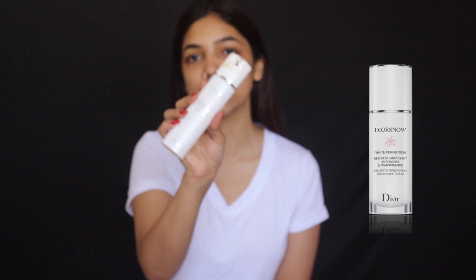Hey beautifuls! So the first thing that I do once I'm back after washing my face is that I tone my face with the Body Shop Tea Tree Toner. I'm using my cotton swab and just going all over my face. Then I'm using my Dior Snow moisturizer as a moisturizer and as a primer today.